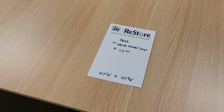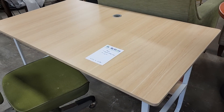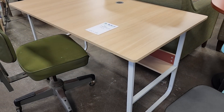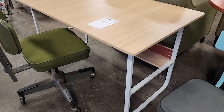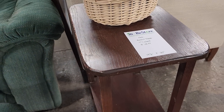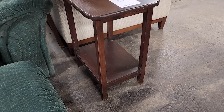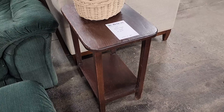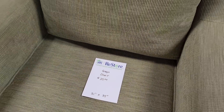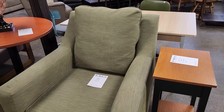And look at this desk for $25. I actually sat down at this desk — I thought it was a perfect size, kind of compact. And I like this accent table for $15. Just know the Habitat ReStore has price points for every budget. For example, look at this green chair, $25. If you want to save money or you're on a budget, definitely check out your Habitat ReStore.